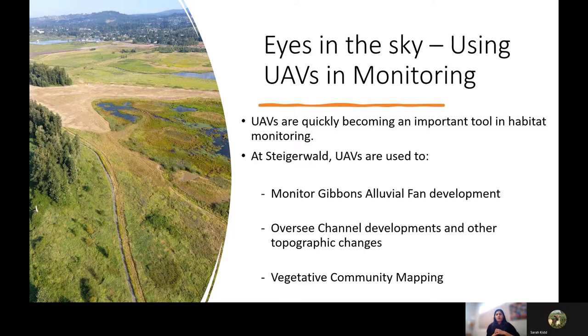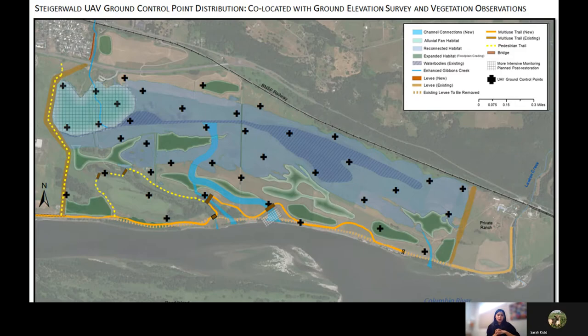At Steigerwald, we are using drones to monitor the development of the Gibbons Creek alluvial fan, overseeing channel development, and collecting multispectral imagery to aid in wetland community mapping. I'm going to show you a map of the metadata we collect to aid multispectral image collection — these are known points of elevation called ground control points. Along with these ground control points, we also collect vegetation species and percent cover at these locations.